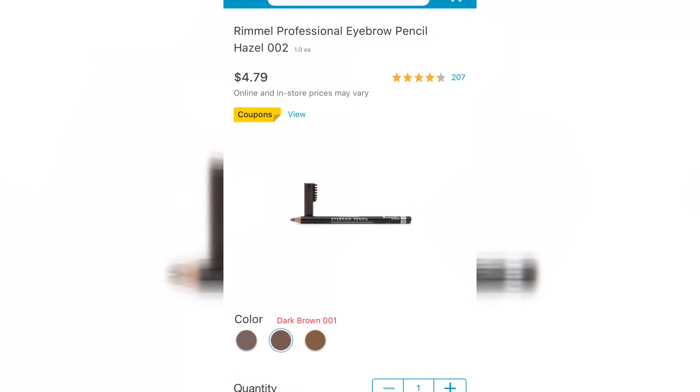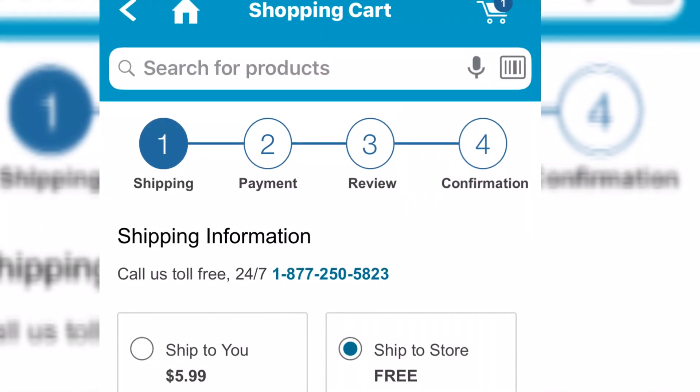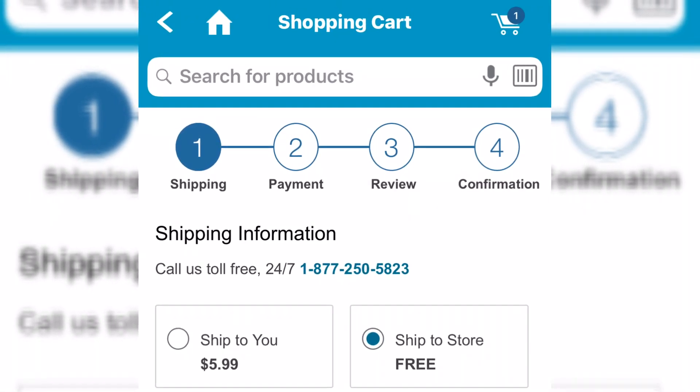Rimmel brand, as you can see here — this is the one I put in my cart. When you get to the next screen, you are going to want to change it to ship to store so that it's free and you won't pay shipping cost. Then you'll just go to the store and pick your order up there.